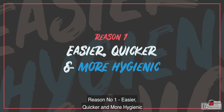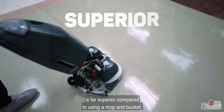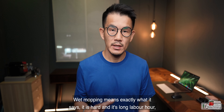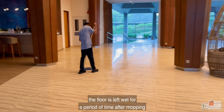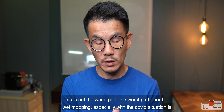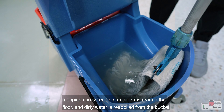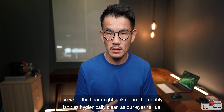Reason number one: easier, quicker, and more hygienic. The biggest reason for using a floor scrubber is that it is far superior compared to using a mop and bucket. Wet mopping means exactly what it says — it is hard and it requires long labor hours. The floor is left wet for a period of time after mopping, and this is when all the slipping and tripping hazards happen. The worst part about wet mopping, especially with the COVID situation, is that mopping can spread dirt and germs around the floor, and dirty water is reapplied from the bucket.